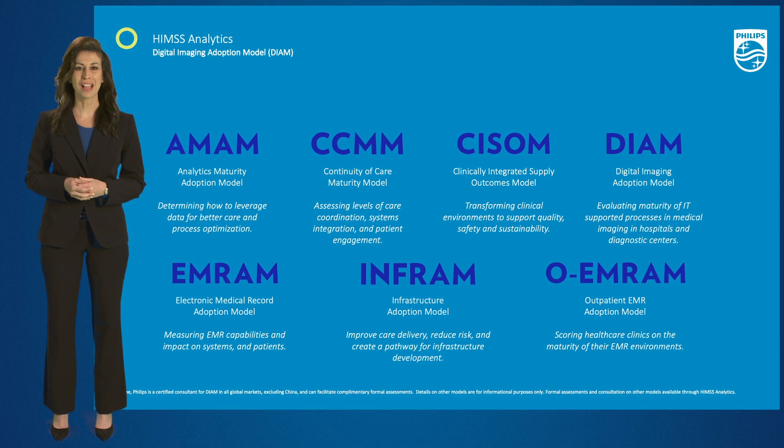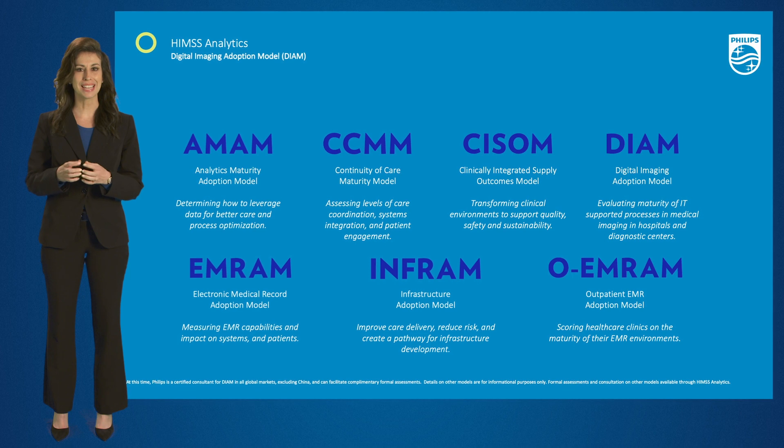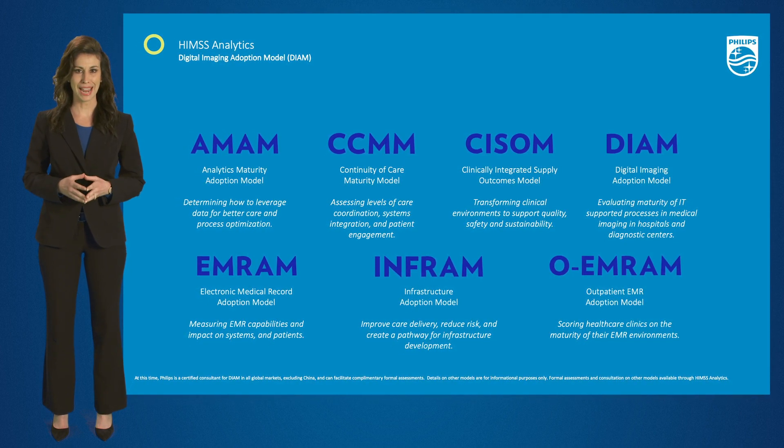These models provide the standards which regulatory bodies and healthcare providers use in making lasting improvements in efficiency, performance, and care outcomes.